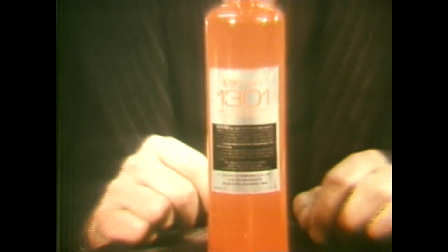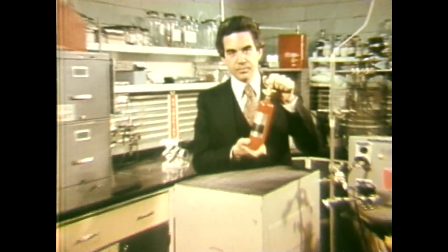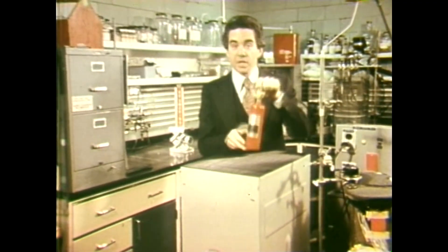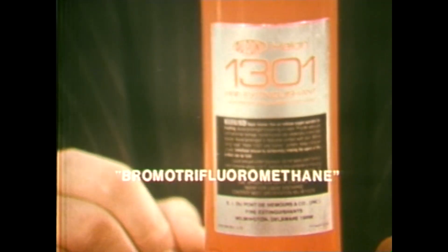DuPont Halon 1301 is colorless and odorless. It's stored in the form of a liquid under pressure. When released, it changes instantly to a gas and extinguishes the fire. Its chemical name is bromotrifluoromethane — a lot of name for a lot of capability.